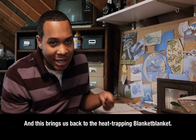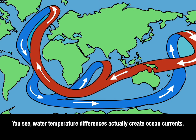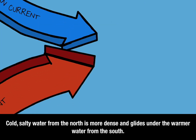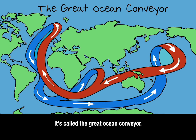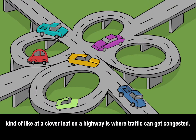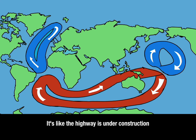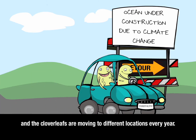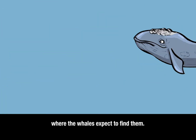And that brings us back to the heat-trapping blanket. Water temperature differences actually create ocean currents. Cold, salty water from the north is more dense and glides under the warmer water from the south — it's called the Great Ocean Conveyor. And food collects where these water masses meet, kind of like at a cloverleaf on a highway where traffic can get congested. But with more blanket, the transit system gets out of sync — it's like the highway is under construction and the cloverleafs are moving to different locations every year. So warm oceans mean copepods are no longer clustering where the whales expect to find them.